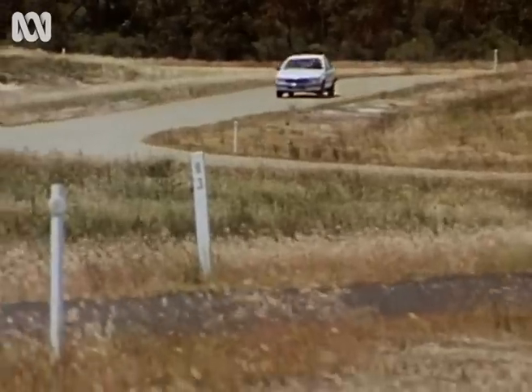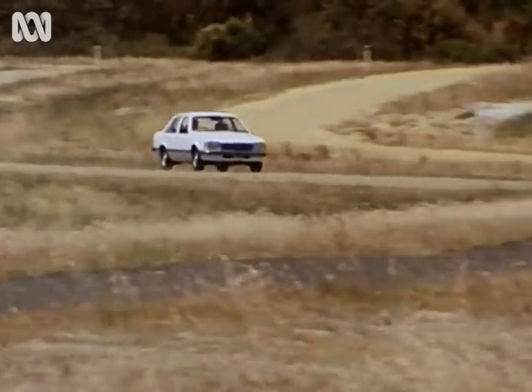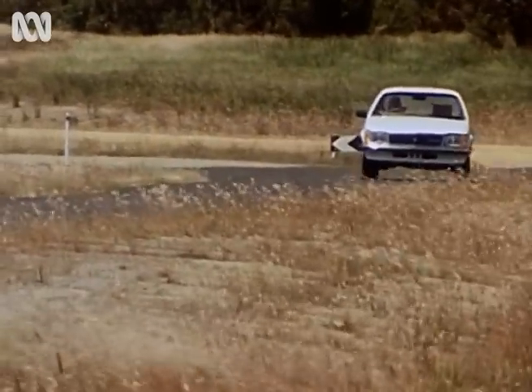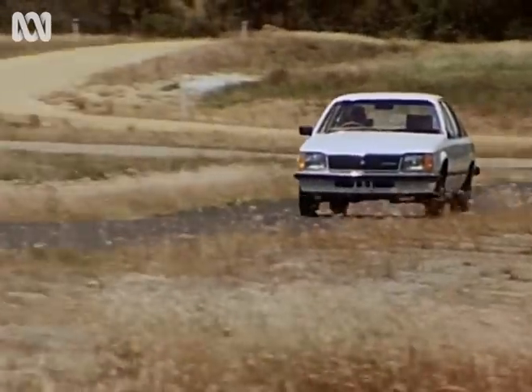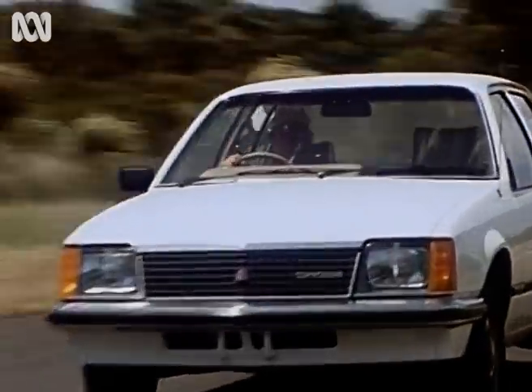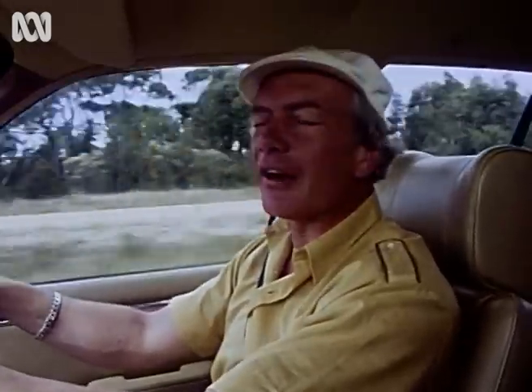When the Commodore was first released onto the Australian market it really did cause a bit of a stir. Here was perhaps the first all-Australian constructed motor car with the sort of features that people had been waiting for for years: compactness, efficiency, a number of in-built safety features, and at a price that most people could afford. Something with a great deal of appeal, and General Motors were immediately laughing because they'd scooped the pool.